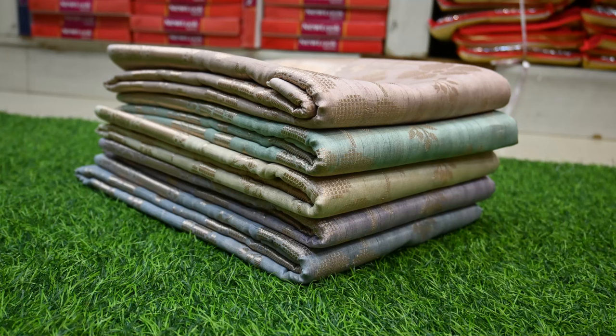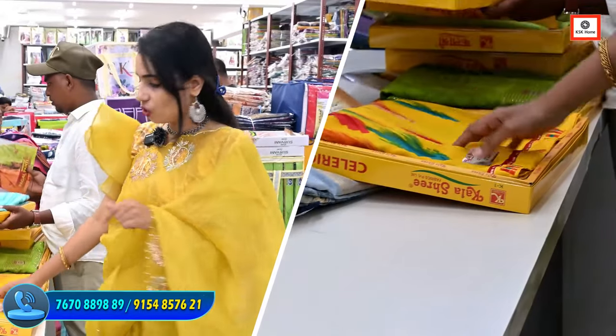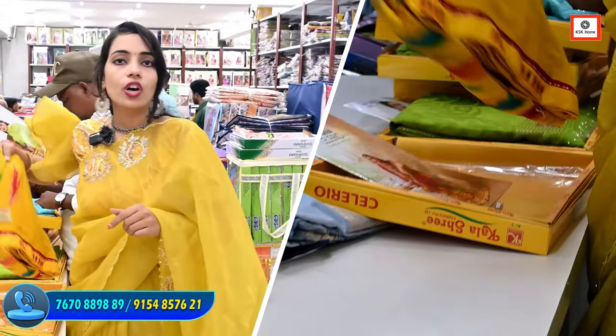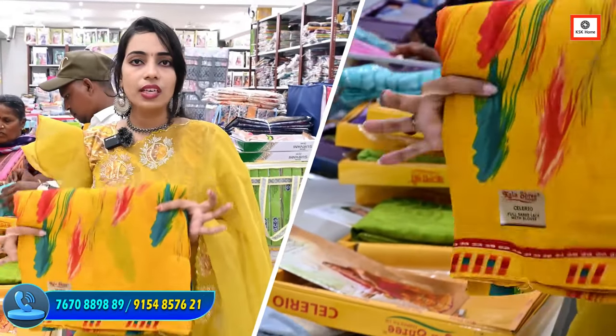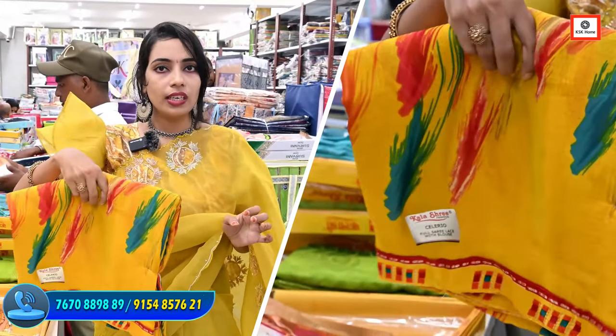If you want customers to get a beautiful collection, I will show you a little bit of a collection. Here we will see a Georgette collection. It is very light weight — I will use two fingers — very light weight.